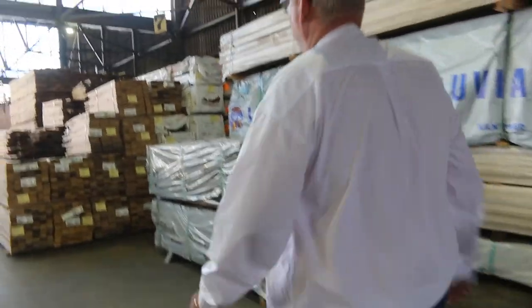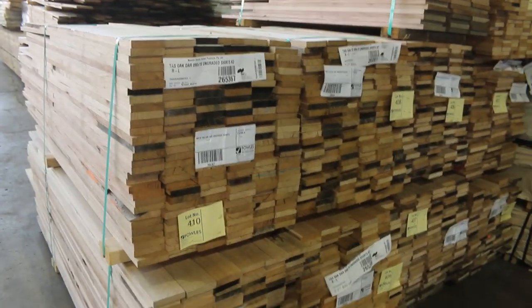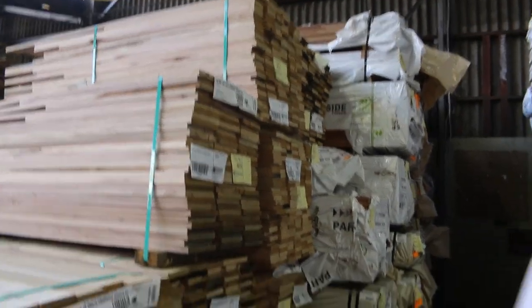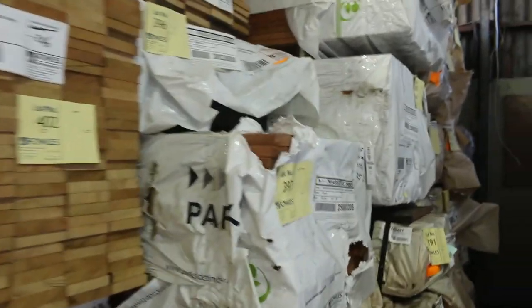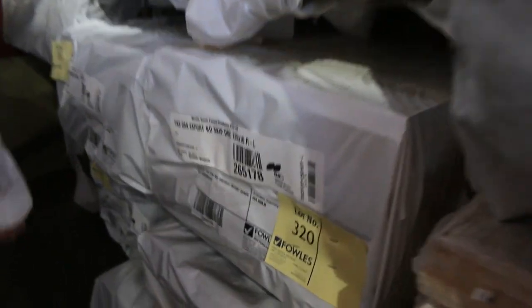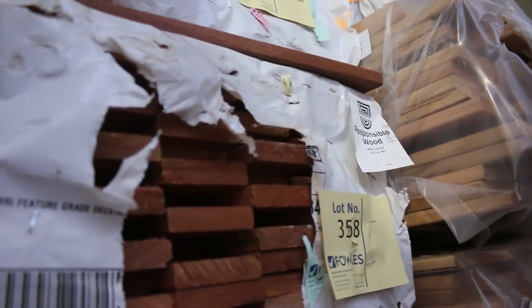Making our way inside, a big load of Tassie Oak shorts has come in: 90 by 19, 110 by 19, 160 by 19 and 185 by 19. More decking — spotted gum 64 by 19 and 86 by 19. More weatherboards, more export grade 125 by 16 and 150 by 16 Tassie Oak skip dress stock. Silver top ash over on the right in 86 by 19 decking. We've also got karri decking in 86 by 19.